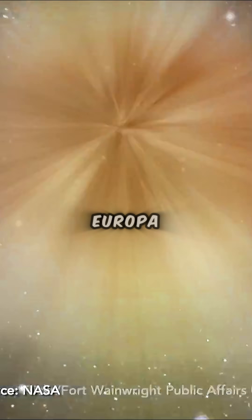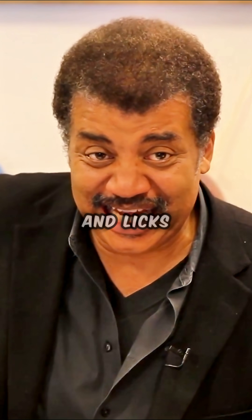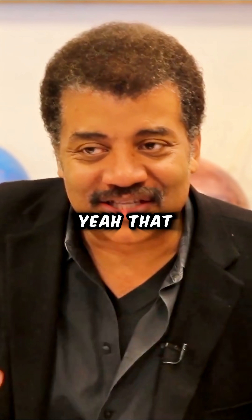I want to go to Europa, cut a hole in the ice, drop a camera, see if anything swims up to the lens and licks it. So Europa is very high on my list.